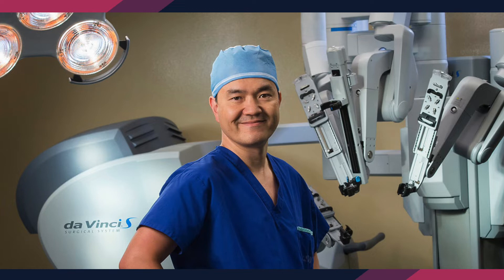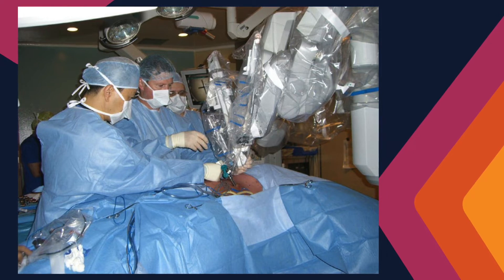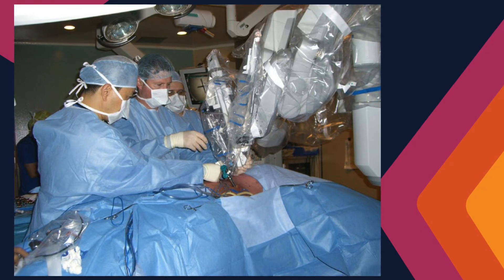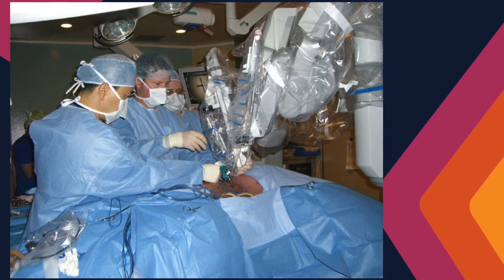Thank you, Nadia. The question is the pros and cons of the robotic platform. I'll start with a little history of robotics for lung cancer in Canada. In 2011 — about 10 years ago — in October, I was the first thoracic surgeon to actually apply robotics for lung cancer surgery in Canada. It had started several years prior to that in the U.S. and around the world, but for Canada, we were the first to introduce this.